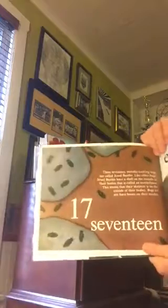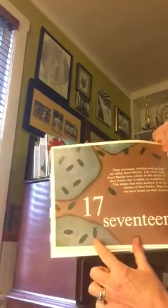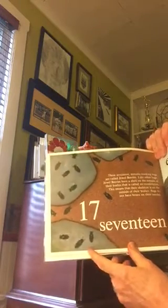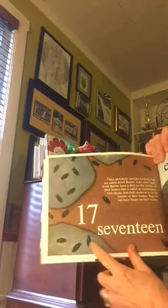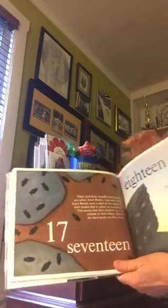Seventeen. These seventeen metallic looking bugs are called jewel bugs. Like other bugs, jewel beetles have a shell on the outside of their bodies called an exoskeleton. This means that their skeleton is on the outside of their bodies. Bugs do not have bones on the inside.